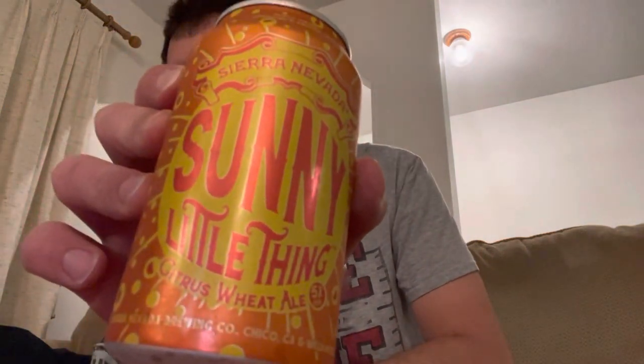Hey, what's up YouTube viewers, back with another video here. We're gonna do another beer tasting. Today we're gonna try the Sierra Nevada Sunny Little Things Citrus Wheat Ale that comes from California.